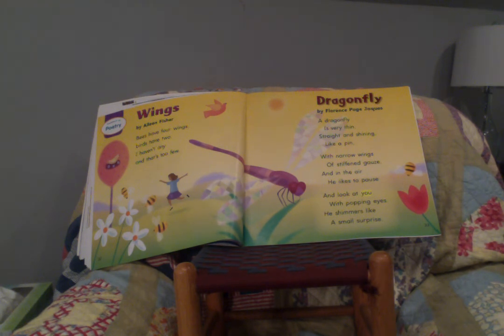'Dragonfly' by Florence Page Jaques: 'A dragonfly is very thin, straight and shining like a pen, with narrow wings of stiffened gauze. And in the air he likes to pause and look at you with popping eyes — he shimmers like a small surprise.'